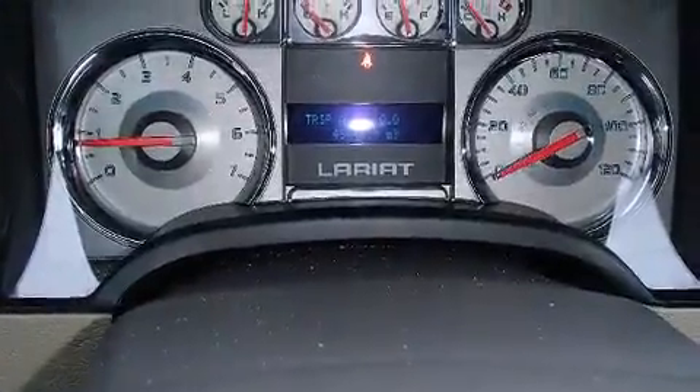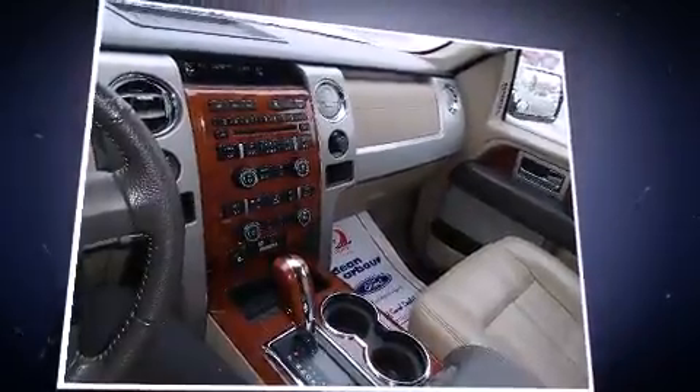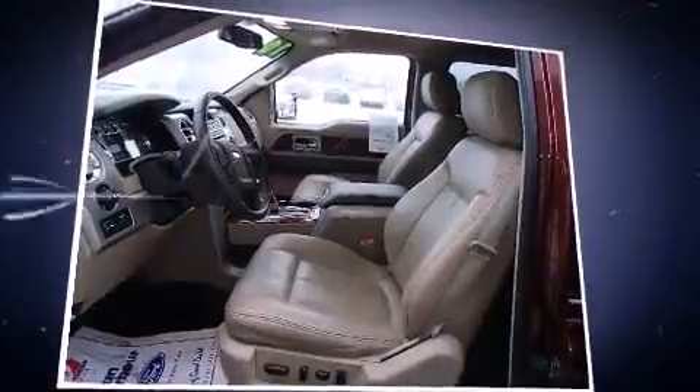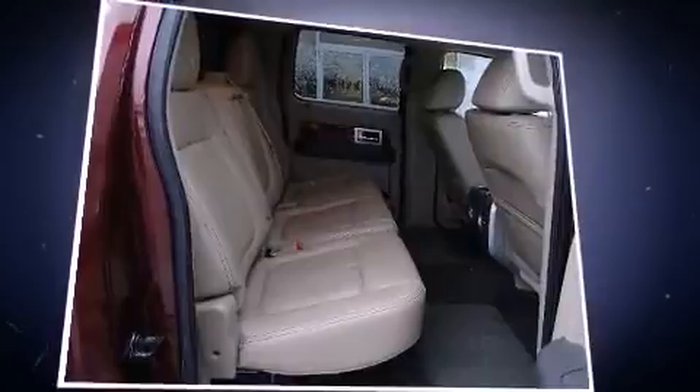Ford infused the interior with top-shelf amenities such as a rear-step bumper, remote keyless entry, and one-touch window functionality. Audio features include an AM-FM radio and four well-positioned speakers.